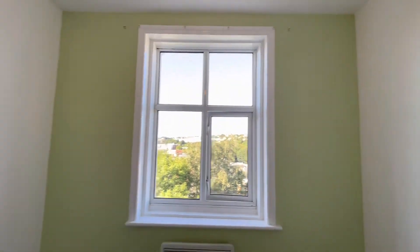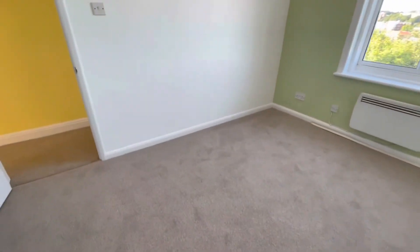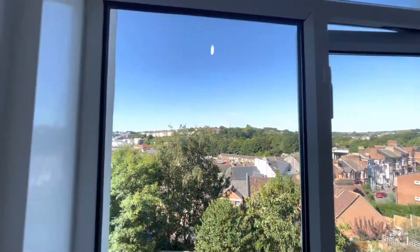And here we've got the bedroom. As you can see it's been newly decorated, new carpets throughout. The best thing about this room has got to be that view there.